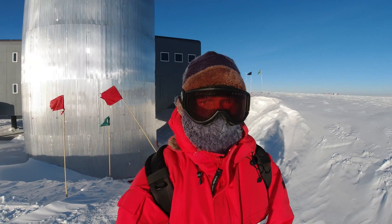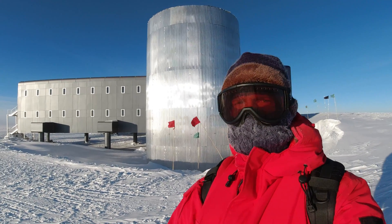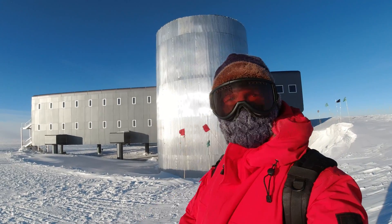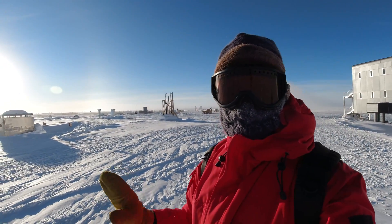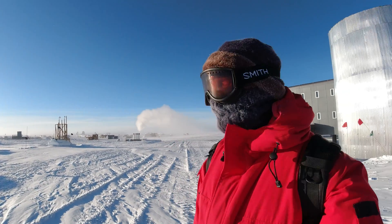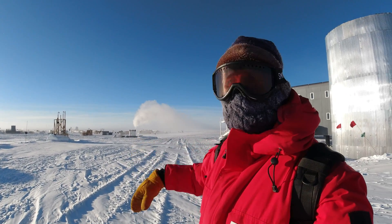It is March 1st. I've just exited the beer can, which is the staircase that connects the two levels and leads to the outside. The sun's getting real low on the horizon, everything's starting to look really pretty in that golden hour kind of haze. Behind me you can see the power plant smoking away.